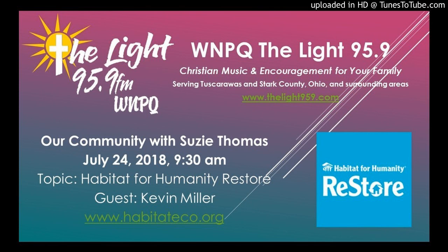Welcome to our community. Susie Thomas with you this morning. Happy to welcome our friend Kevin Miller from Habitat for Humanity and the ReStore.